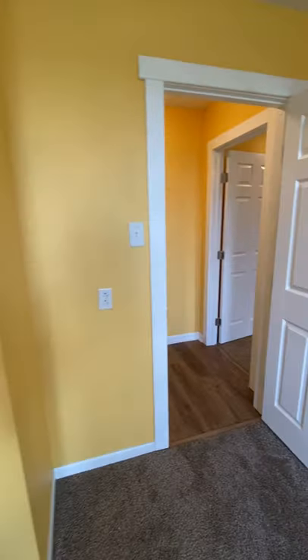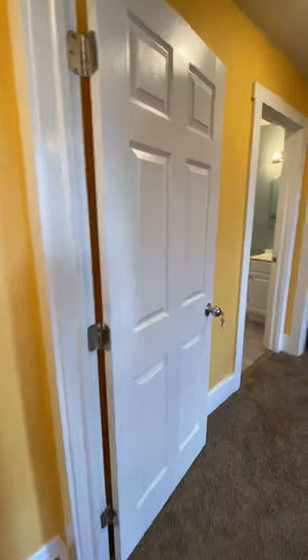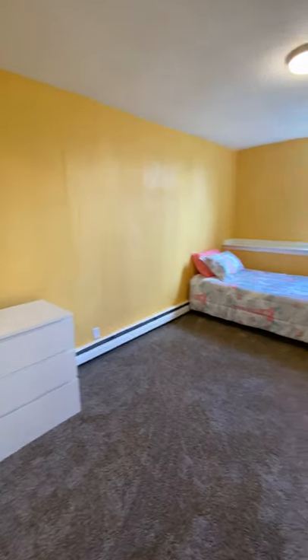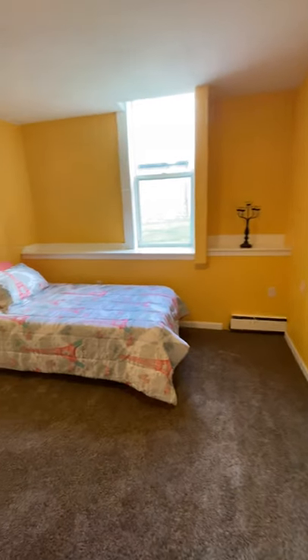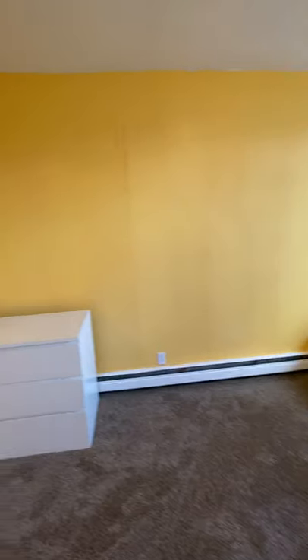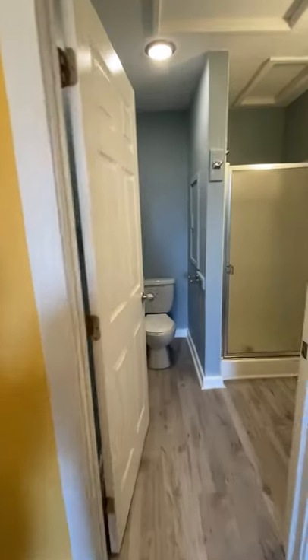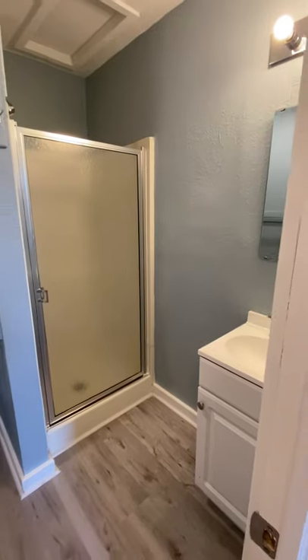As we go out, we're going to go back into the hallway and into the second of the three bedrooms. Again, you have a large closet, three-drawer dresser, twin-size bed, and lots of natural light. We're going to go into the private bath in this bedroom as well — you have your stand-up shower and your bathroom vanity.